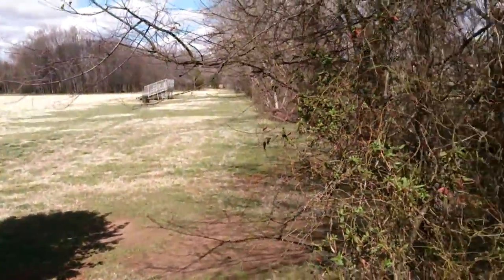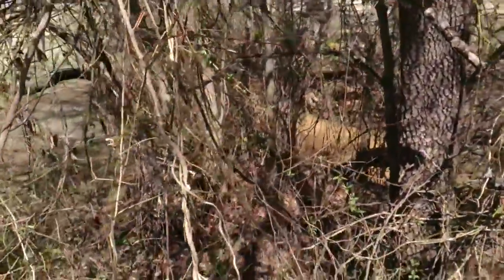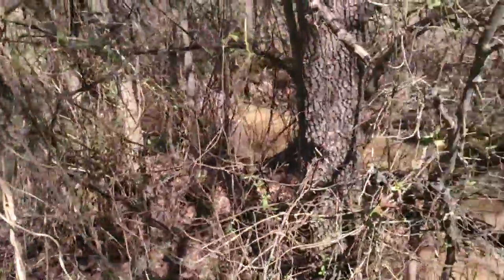It seems to adjust pretty quickly. Maybe a little lag time there, but not too much latency so it's nothing to worry about. But so far so good on the 1080p — everything seems crisp and sharp.